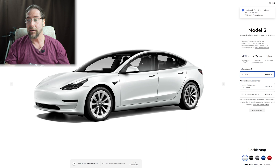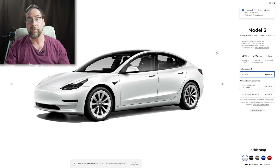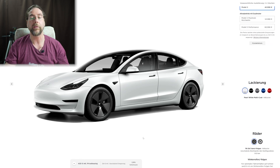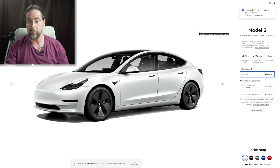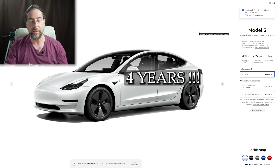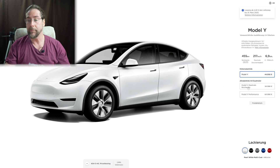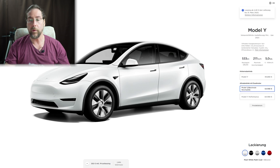For the Model 3 standard range, which costs 44,000 euros, you get it for around 450 euros per month. If you choose the 18-inch wheels instead of the larger ones, it drops to 430 euros monthly — so a Tesla Model 3 for 430 euros a month over two years, which is great.